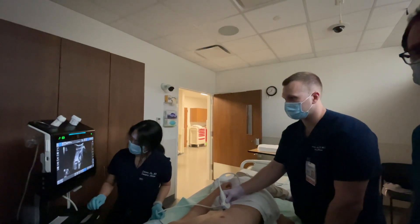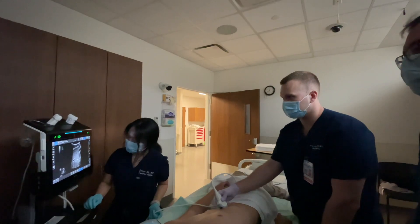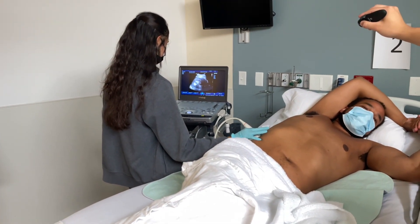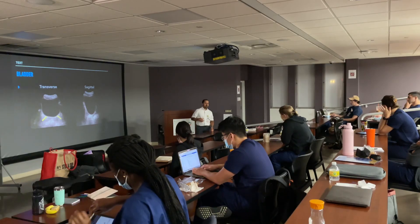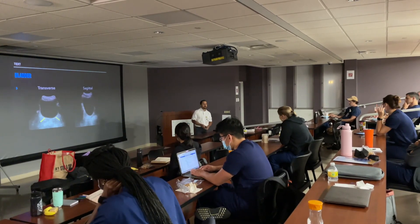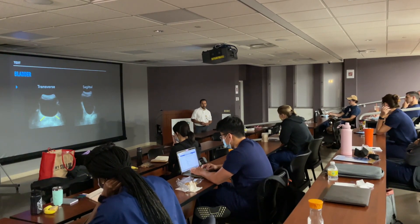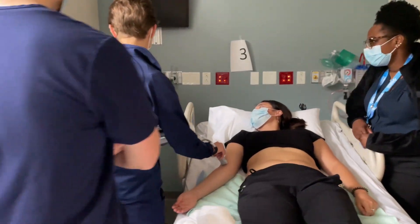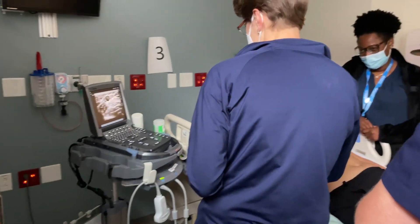If you come to UConn, we give you the skills you need and we are there a hundred percent of the time — whether you're on the ICU, emergency medicine, or even orthopedics. You have a two-week required course in first and second year, and you can do any number of electives or even make your own ultrasound elective in third year or earlier.